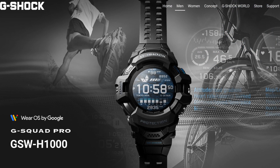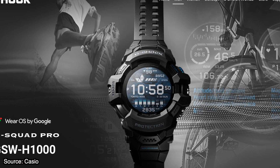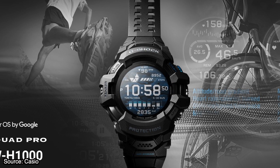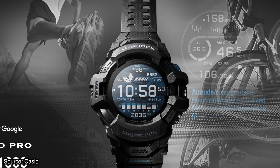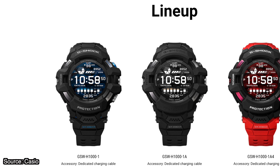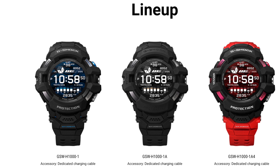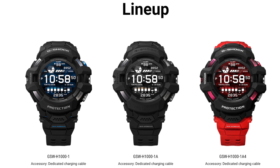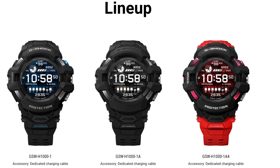The GSW-H1000 comes in different black with blue, gray or red color combinations and has a dedicated charging cable as an accessory. It has a dual layer display: one which is a monochrome always-on LCD that will last up to one month, and a high-definition color display for maps, sensor data and more, which will use up the battery in a day and a half.